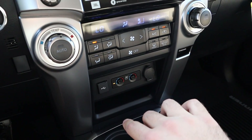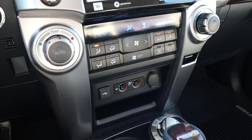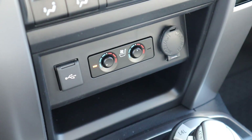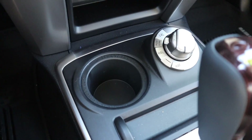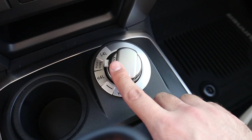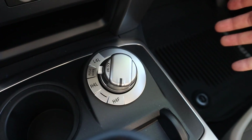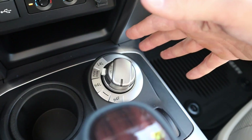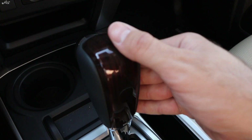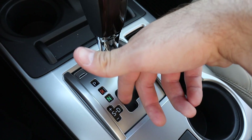You've got dual-zone climate controls in one area, and the rest of the climate controls just below. It does have heated and ventilated seats up front. Down here is the drive line selector — you can shift through different modes including four-wheel high and four-wheel low. The shifter is for the five-speed automatic and has a wood accent on the back to look a bit more premium, with a gate for manual gear shifting.